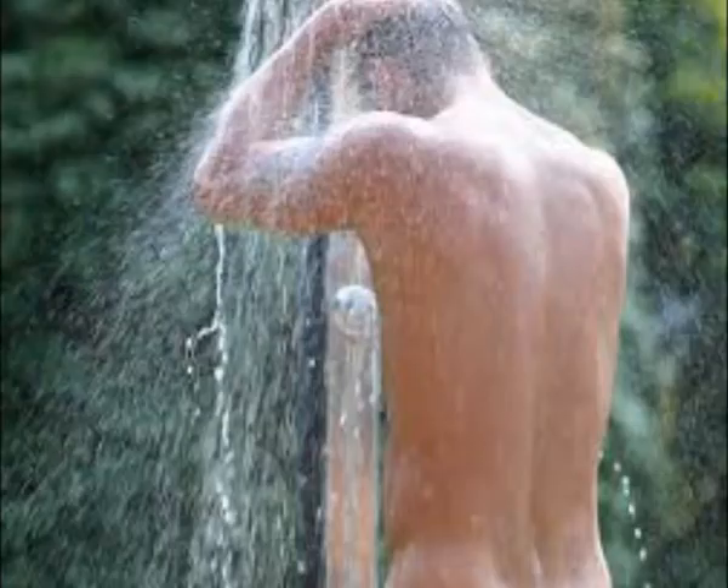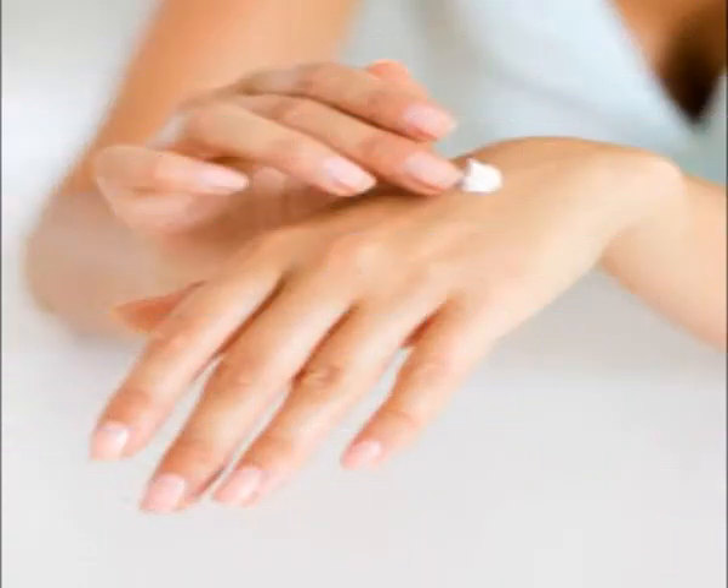Some people take 4–5 showers a day due to high temperatures, which also makes the skin dry. Limit your showers and apply moisturizing cream after every shower.